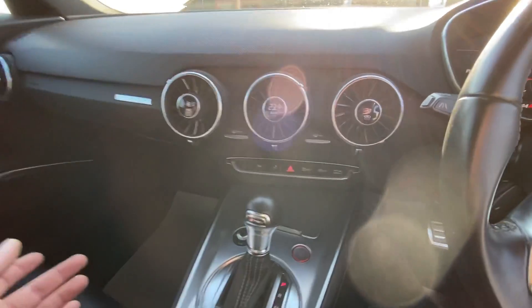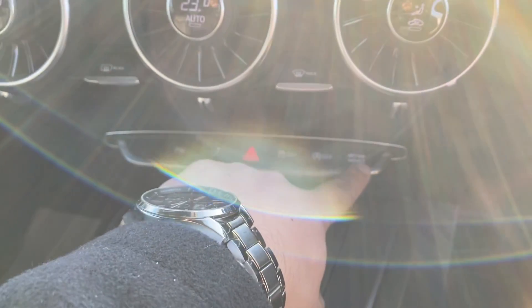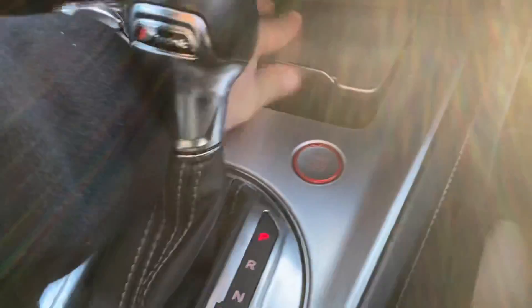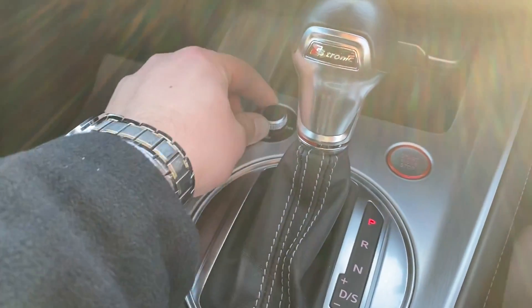Further down you've got all your buttons for parking sensors, the spoiler, and a drive selector where you can choose different modes and stop-start engine. There's storage over here and multimedia controls for volume and skipping songs.